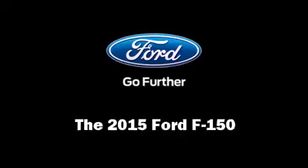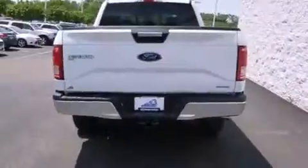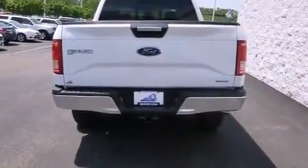The 2015 Ford F-150. It features an automatic transmission, four-wheel drive, and a five-liter eight-cylinder engine.